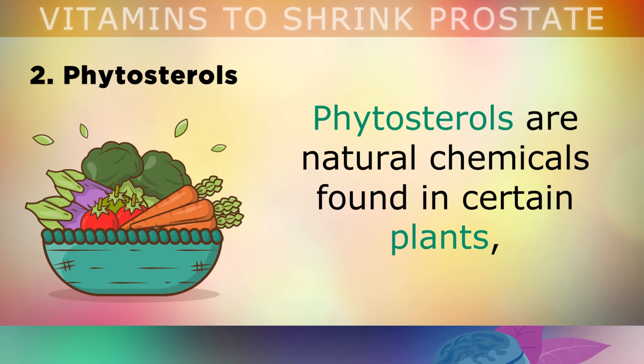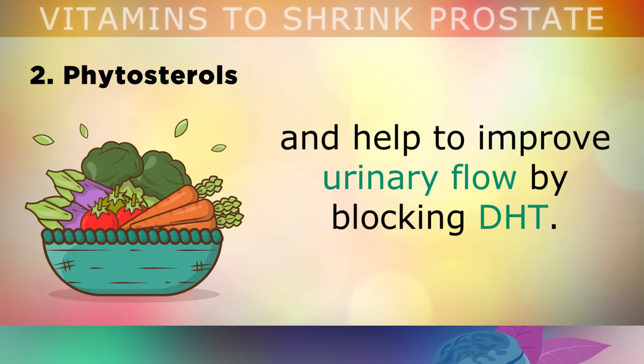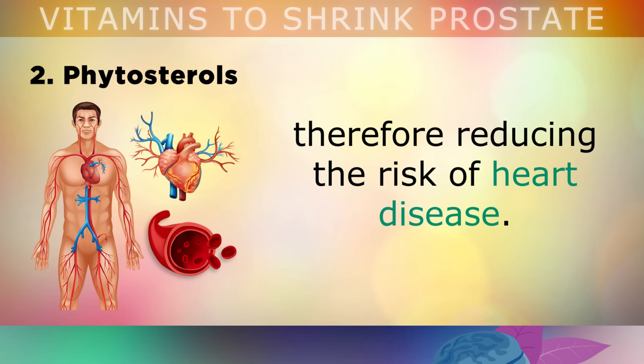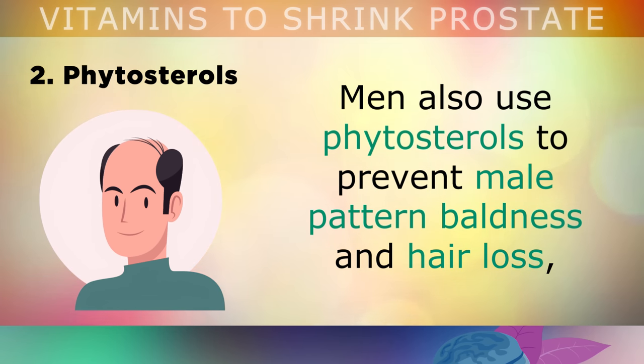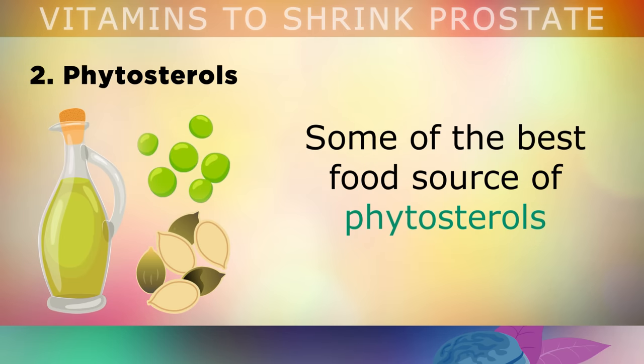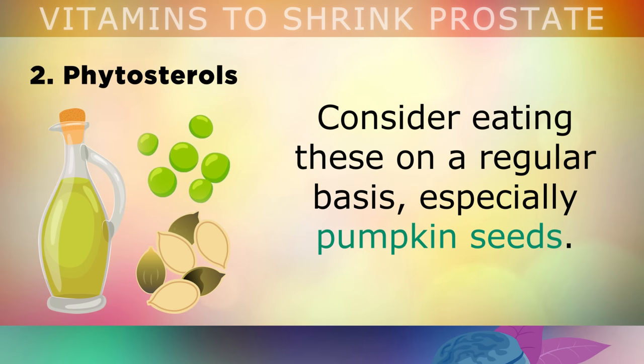Number 2 is phytosterols. Phytosterols are natural chemicals found in certain plants, which have been shown to help an enlarged prostate shrink back down to its normal size and improve urinary flow by blocking the hormone DHT. Phytosterols have also been shown to help prevent cholesterol from sticking to the artery walls, reducing the risk of heart disease as you get older. Some men also use phytosterols to prevent male pattern baldness and hair loss, which is also caused by a DHT imbalance. The best food sources include pumpkin seeds, sesame oil, macadamia nuts, green peas and extra virgin olive oil — especially pumpkin seeds.